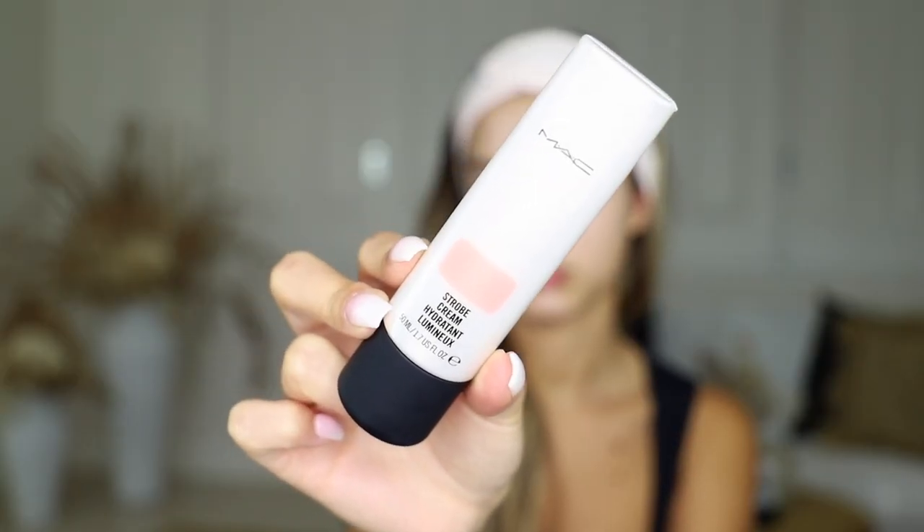The next product I'm going to be using is the MAC Strobe Cream. I'm going to pop a little bit of that onto the high points of my face — the same place as you would put highlighter, just up here. I just love how this product sits on the skin and how it looks underneath foundation. It just makes your skin look so much more dewy and I love a glowy makeup look, so this is a must-have for me.